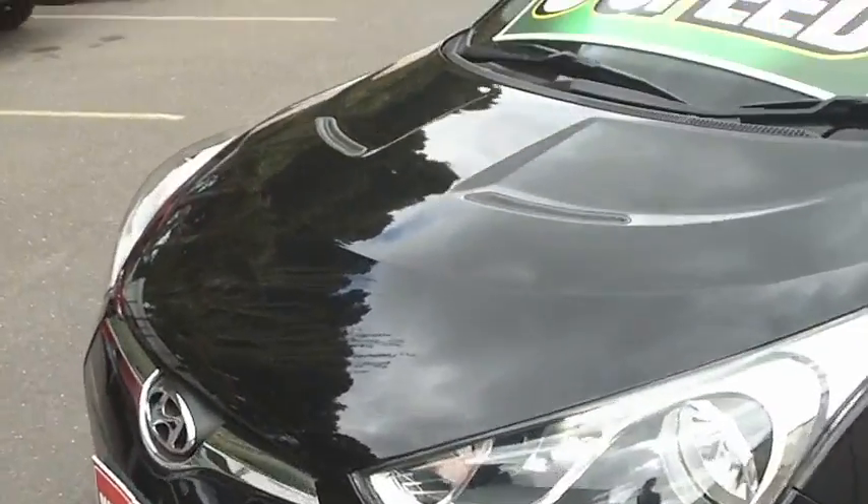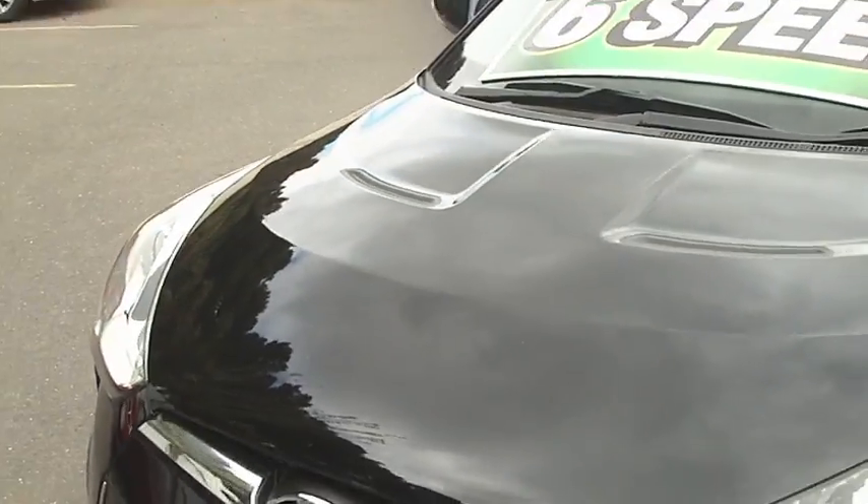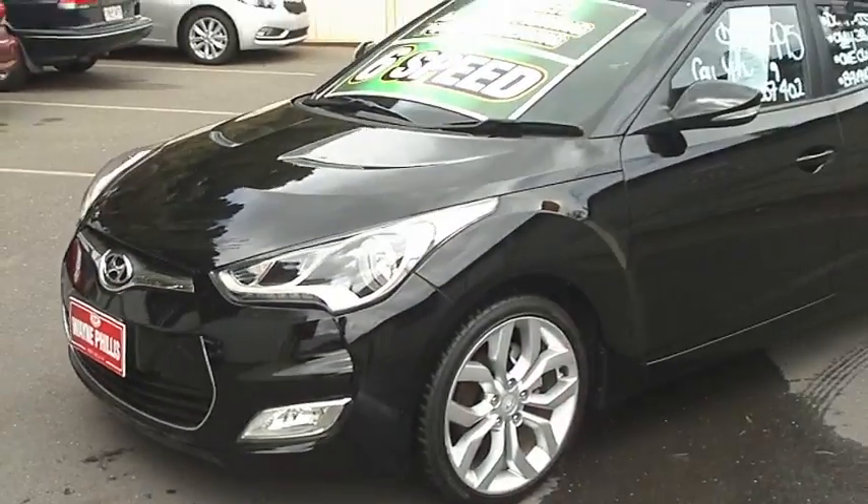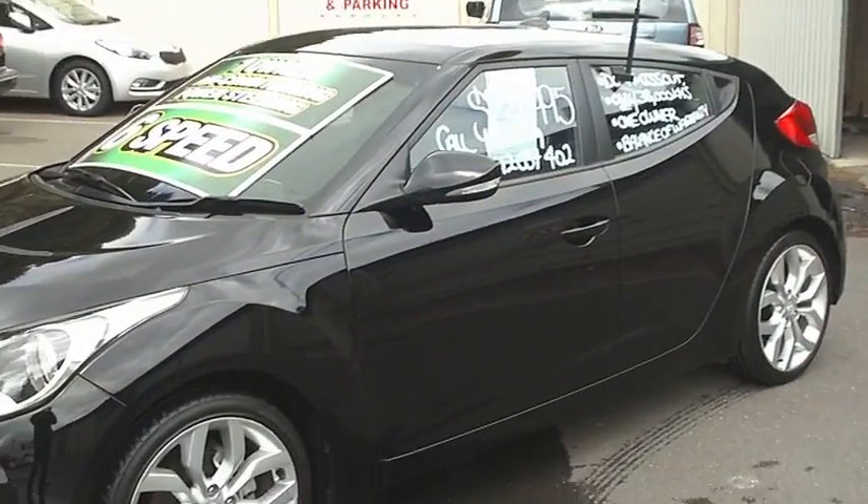I'll be honest with you — there's just a couple of little marks on the bonnet here. It probably looks a lot worse on the video, but we're probably going to touch them up anyway, so don't stress too much. Otherwise the car is very well looked after.